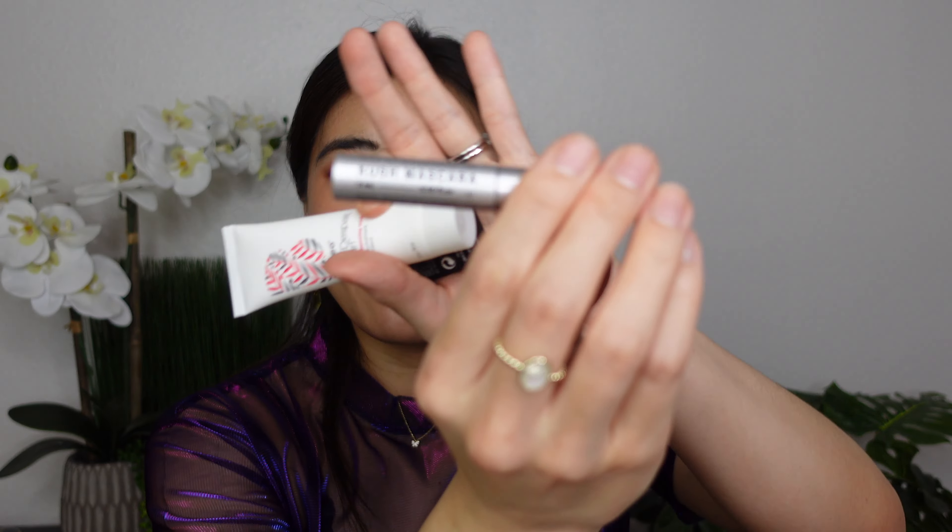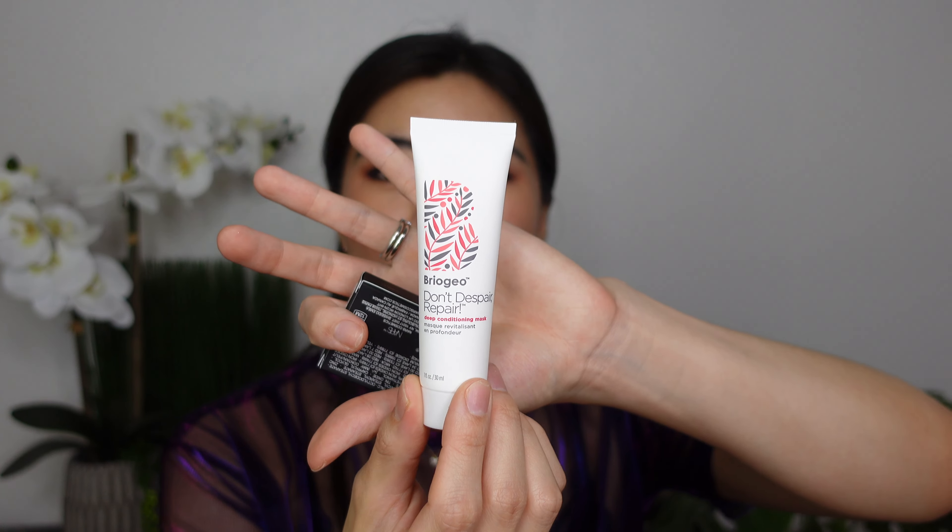There are also three other items in the bag. The Milk Makeup KUSH mascara — admittedly not my favorite formula, it smudges on me very badly, so I'll throw it in a giveaway coming very soon. It would work on someone who doesn't have as oily a face or doesn't sweat as much as I do. There's also the Briogeo Don't Despair Deep Conditioning Mask, which I definitely can use. And a travel size of the NARS Orgasm Blush — I already own this depotted in a magnetic palette, so that's also going into the giveaway in probably two weeks or so.